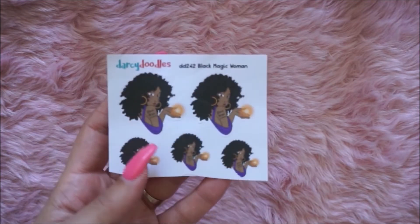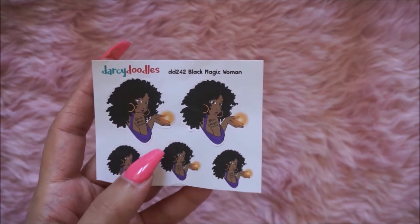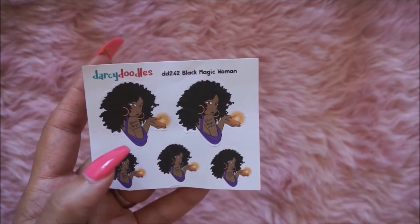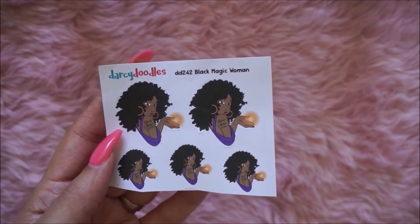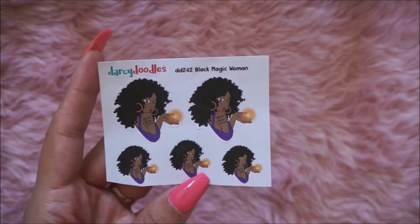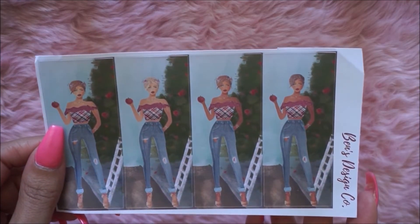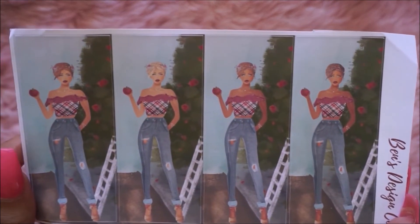They had these sitting there — I did buy these from Darcy Doodles when I saw her at the South Carolina meetup, so now I have backups. It says 'Black Magic Woman,' I love these, how pretty. I also found these stickers from Ben's Designs Co., really cute — I like those.